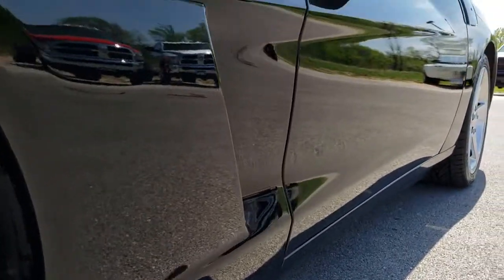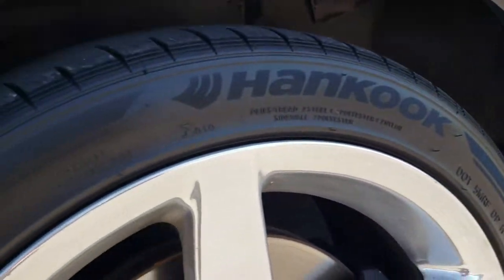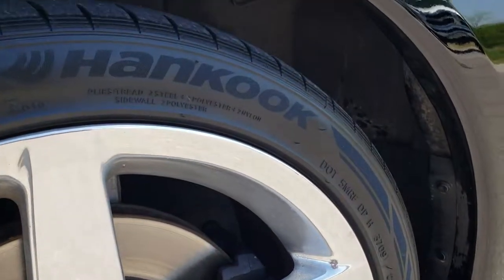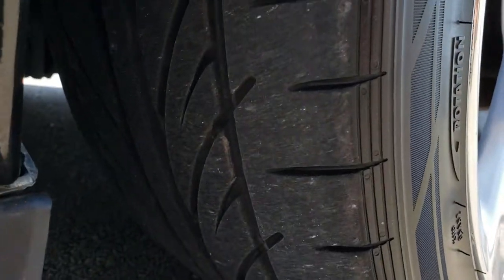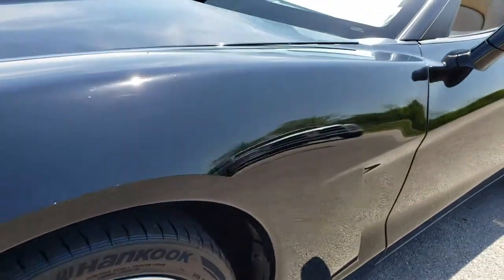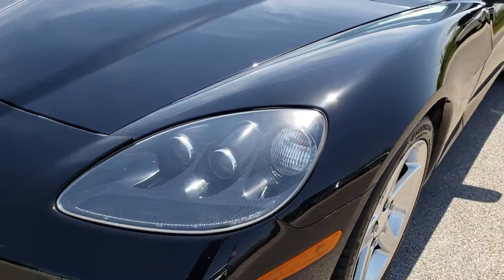Very clean down this side of the car. Very mirror-like and reflective paint. This one has the 18 inch polished aluminum rims in the front. It has Hankook Ventus 245 40ZR 18 tires. These tires have roughly about half the tread left. See just how nice and shiny and clear that paint is.